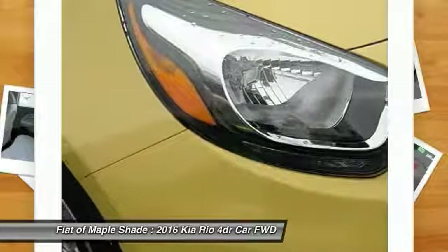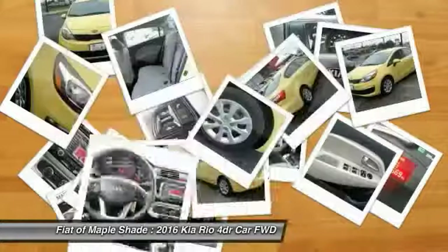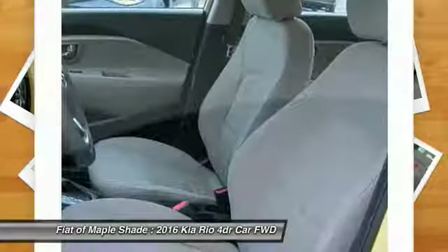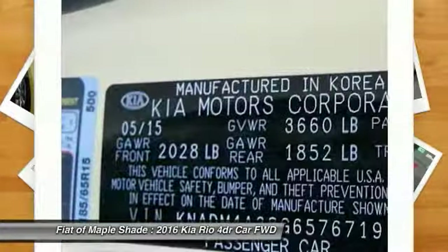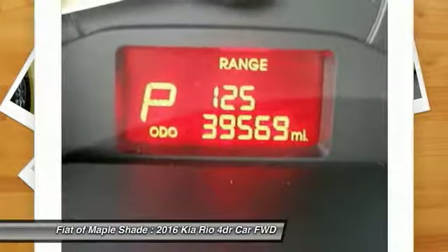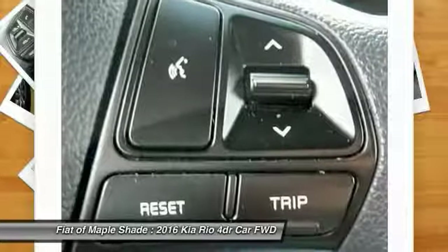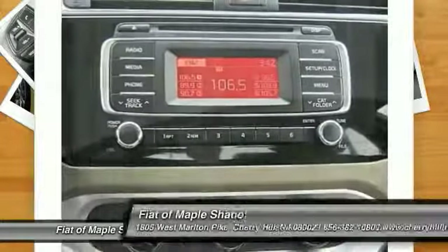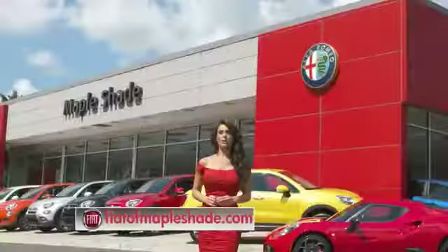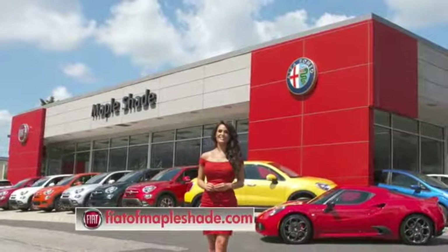Take this vehicle for a spin and see why so many shoppers are now proud owners. We're located on Route 38 in beautiful Maple Shade, New Jersey or online at fiatofmapleshade.com.